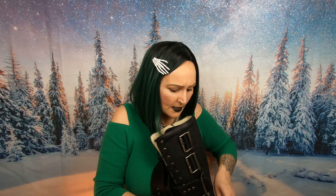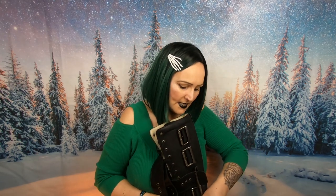Sometimes certain boots that I've got I can't get on and I can't zip up at the back. My Demonia is brand new in the box and I can't wear them - it's a bit of a pain.